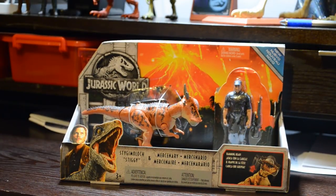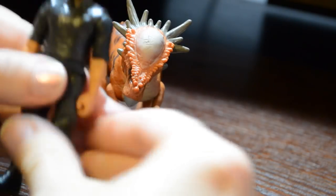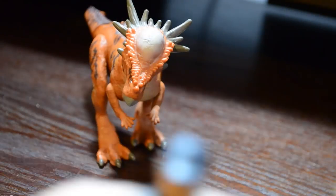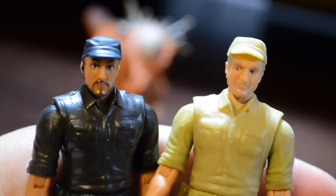Let's get these figures out of the box and take a closer look. And here they are, Dino fans. You can see right away that both figures do stand on their own. We have the Mercenary figure, which is dressed all in black. It's rumored that the Mercenary is the exact same face as the Wheatley, but it's just been repainted. As you can see here, that is not the case. The Mercenary has a slightly different sculpt.